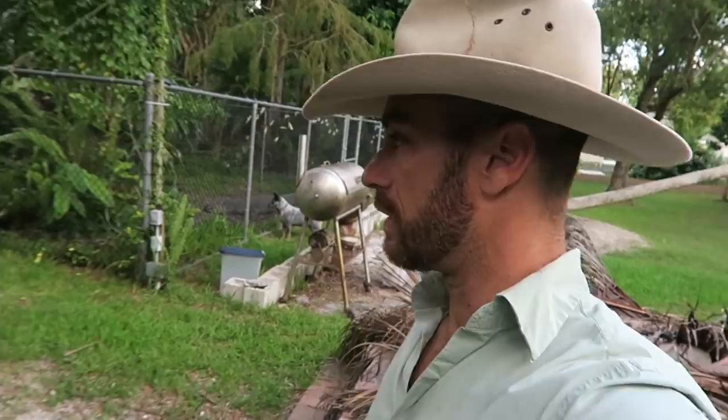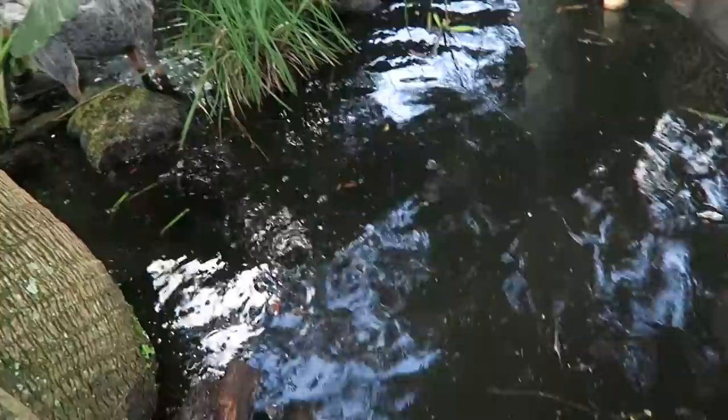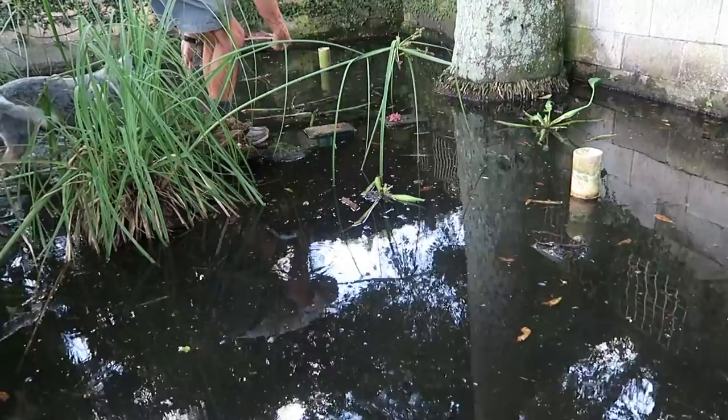Check this out — he's gonna call these crocodilians over. What's cool about this enclosure is it's kind of a South American enclosure because he's got South American turtles like the Rhinoclemmys right there. Here comes a little caiman — are these spectacle caimans? Or is that a smooth front?